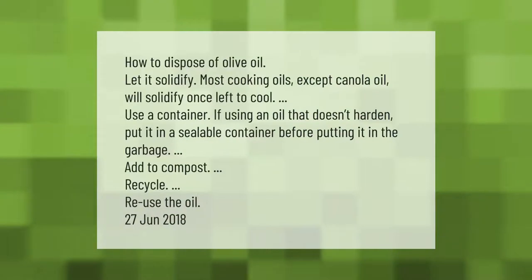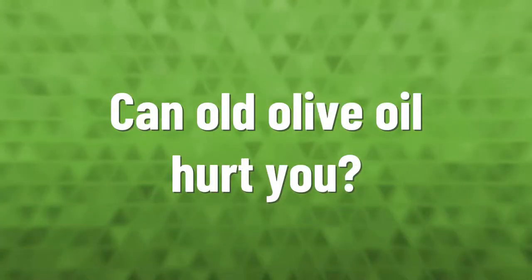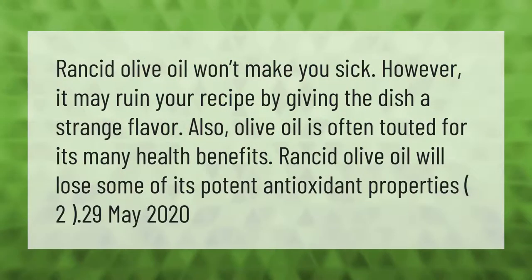To dispose of olive oil: let it solidify — most cooking oils except canola oil will solidify once left to cool. If using an oil that doesn't harden, put it in a sealable container before putting it in the garbage. You can also add it to compost, recycle it, or reuse the oil.